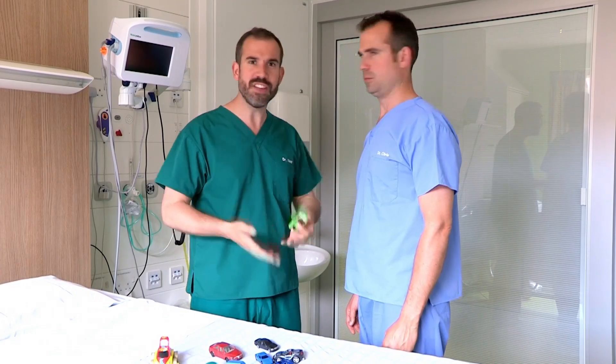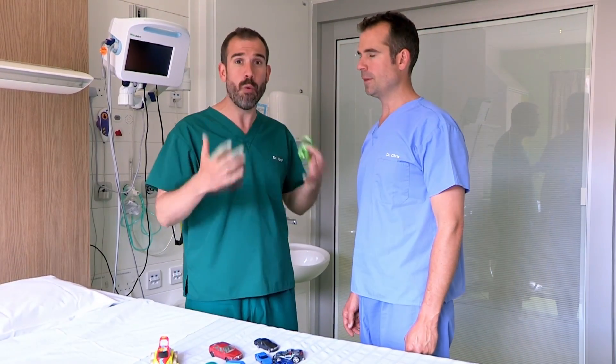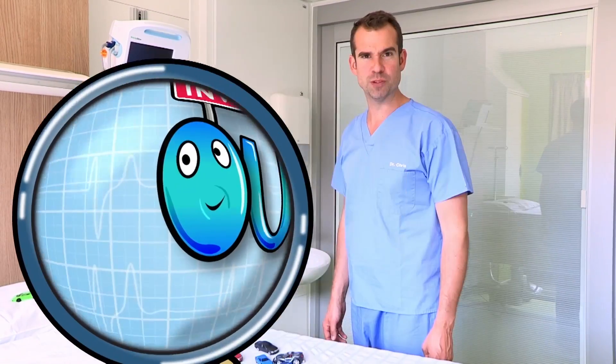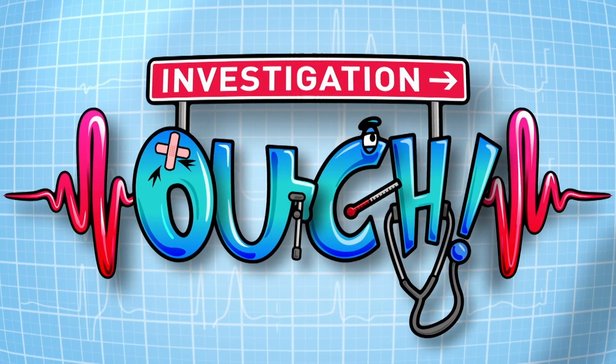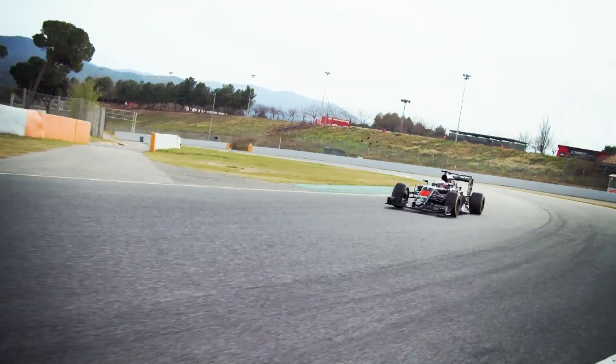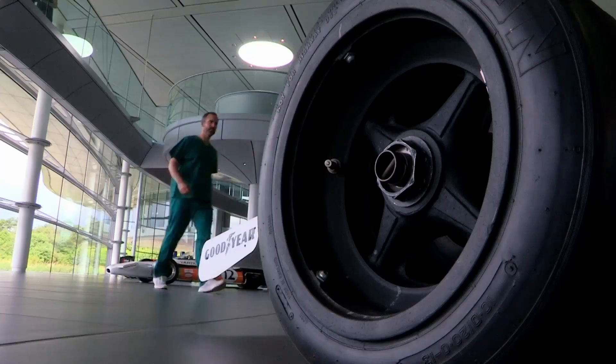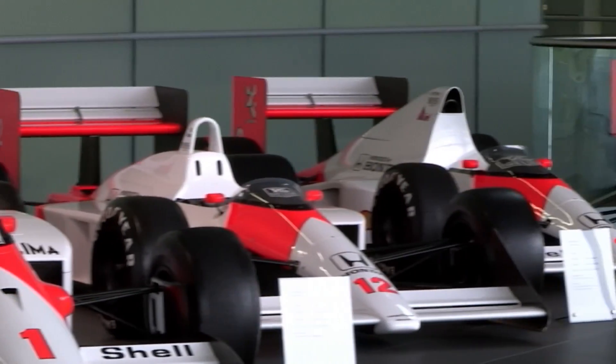Haven't you heard? There's this whole new system. Patients are using Formula One car technology to monitor their vital signs. Yes, Zahn, I have heard of this, and it is true. Patients are getting their vital signs monitored by Formula One race car technology, but this is obviously not how it works. I need a real car. Sounds like a case for investigation!